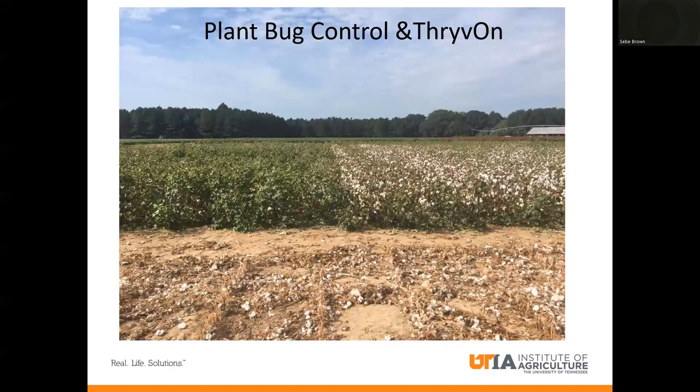Switching gears to plant bugs. This is a picture of Thrive On on the right-hand side and non-Thrive On on the left-hand side, showing the yield preservation we get from plant bugs. This is where Thrive On was originally designed — to help control plant bugs. The maturity difference is pretty striking. This cotton has fruit on it, the bolls are opening and senescing, whereas the other cotton is still green and not shutting down in anticipation for harvest.